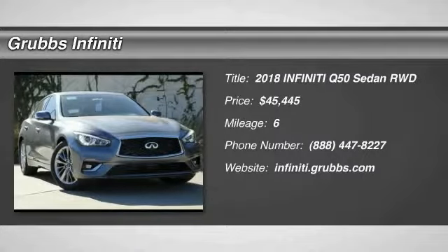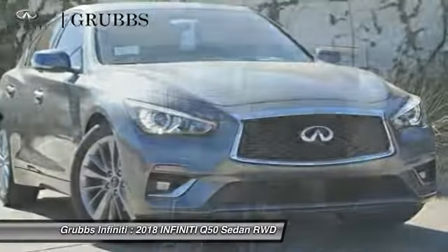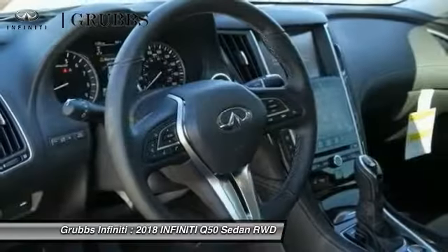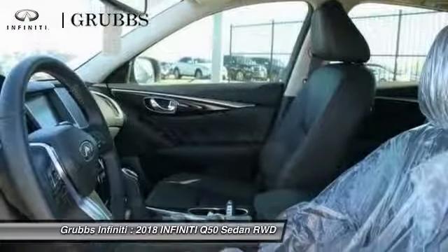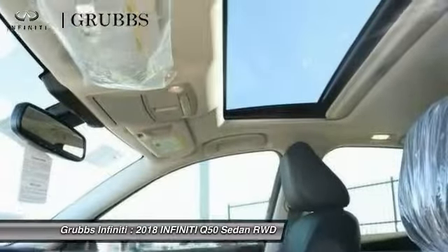Looking for the right vehicle? Check out the 2018 Infiniti Q50. The Q50 has elevated design expression by breaking all the design rules. Along with its signature appearance, it also comes with power — the breathtaking performance of Infiniti's Q50 engine leaves nothing to be desired.